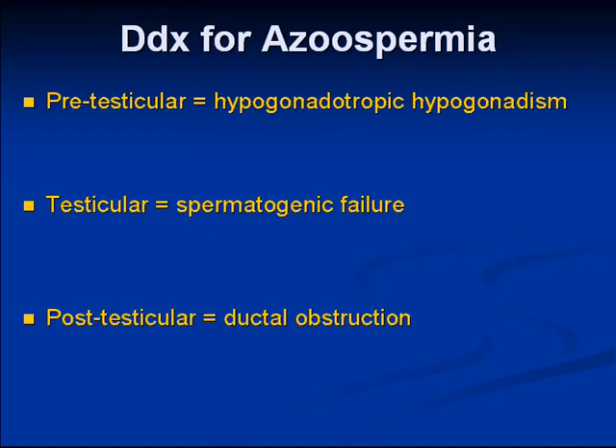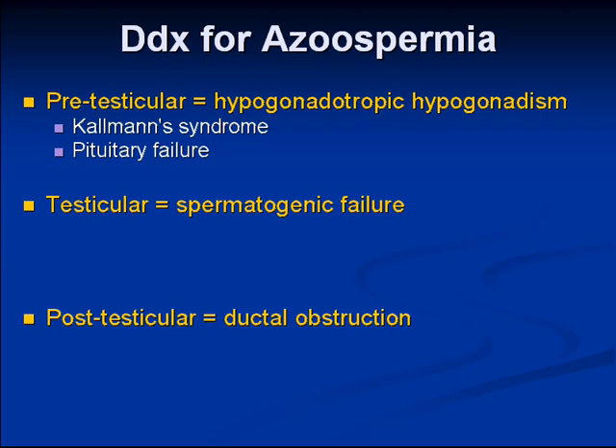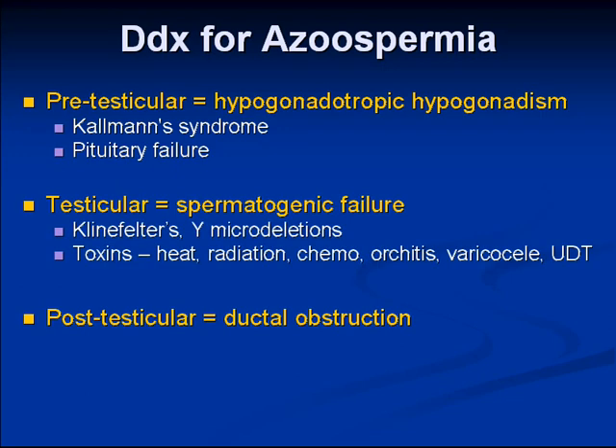Our patient had azoospermia. Pre-testicular causes include problems with the pituitary, which can be congenital or acquired. Kallmann syndrome is associated with anosmia and midline somatic defects. Pituitary disease could be a tumor or infarct. Testicular causes include sex chromosomal problems such as Klinefelter syndrome or Y microdeletions, or toxins such as radiation, chemotherapy, mumps or viral orchitis, varicoceles, and undescended testis.